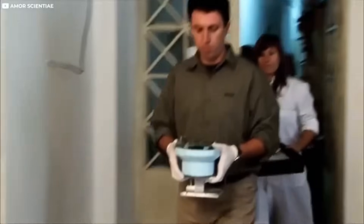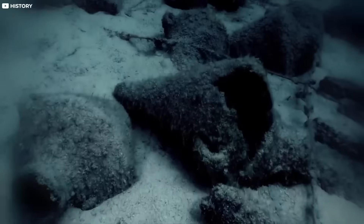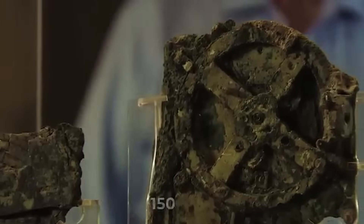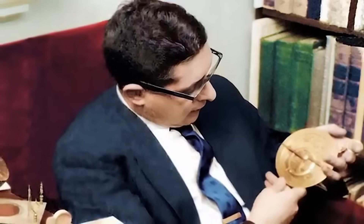This wasn't decoration. This was technology, millennia ahead of its time. The Antikythera mechanism shattered the narrative of a primitive ancient world. If a machine like this existed over 2,000 years ago, what else might they have built? Why didn't more survive? That's where the mystery deepens.